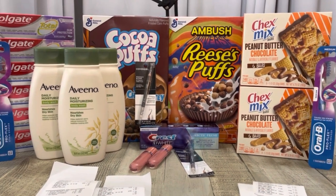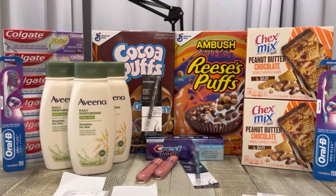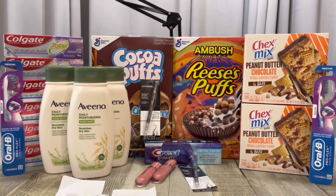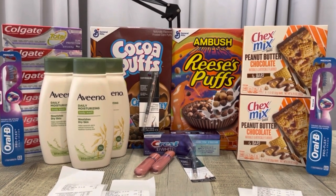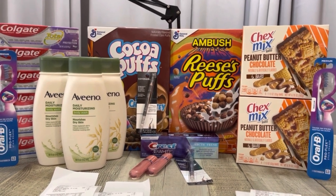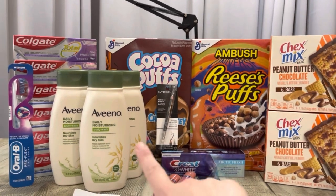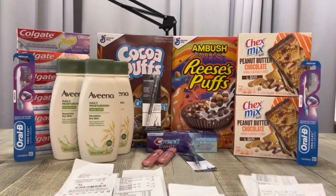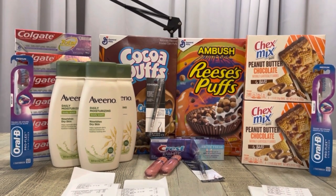That ends up making everything here an $8.79 moneymaker. CVS is pretty awesome this week and I'm happy with the items I picked up. Let me know what you're grabbing at CVS this week. If you've made it this far, comment down below a leaf emoji. I'll see you in my next video — hope you all have a fantastic week. Bye friends!